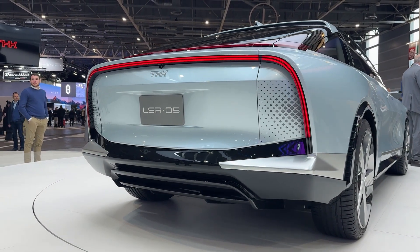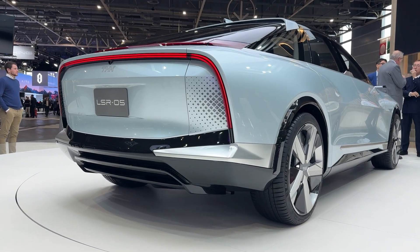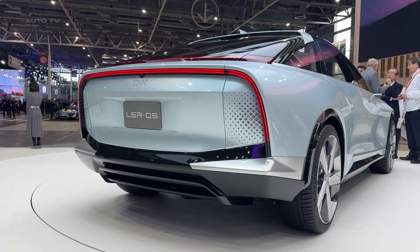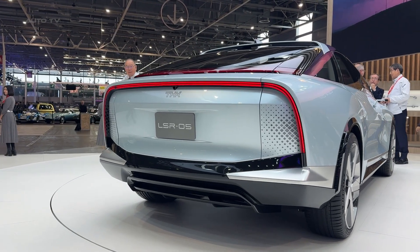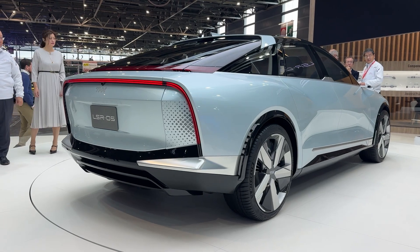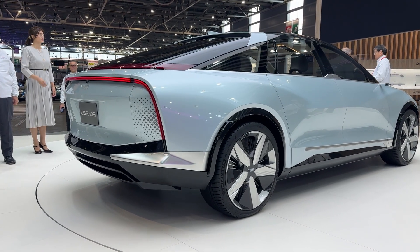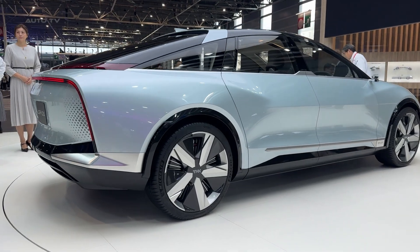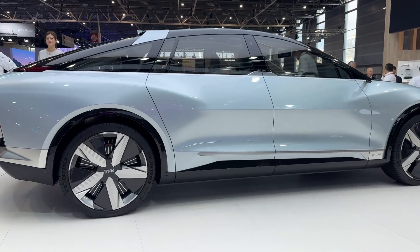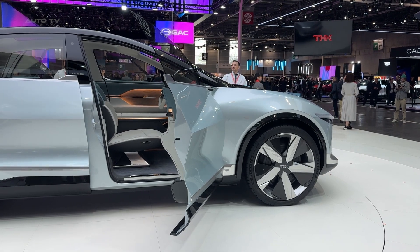Speaking of control, the LSR05 features four-wheel steering that works in harmony with those in-wheel motors, meaning better handling at high speeds and tighter turning in the city. THK also developed something called active-level control suspension — a smart system that automatically adjusts the car's height. Cruising on the highway? The car lowers itself for better aerodynamics. Heading off-road? It'll rise up to clear those obstacles.